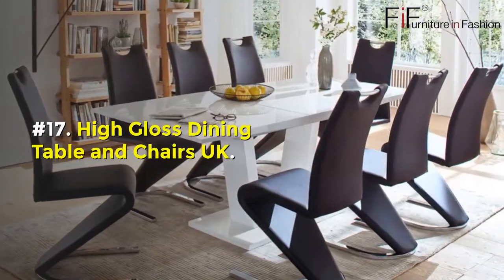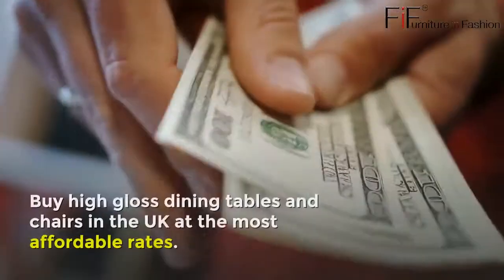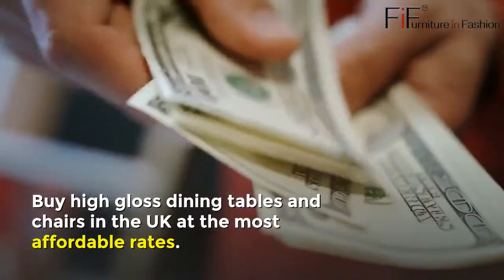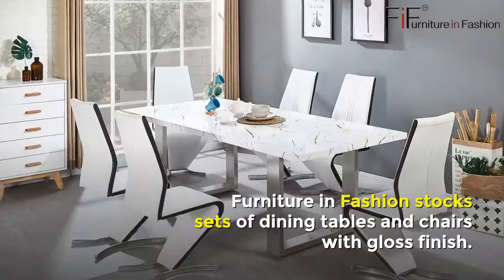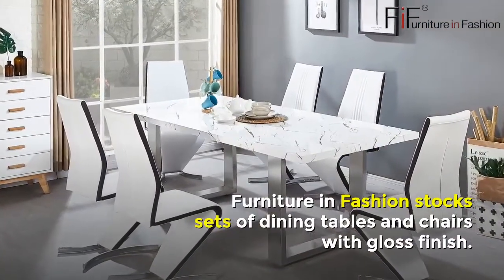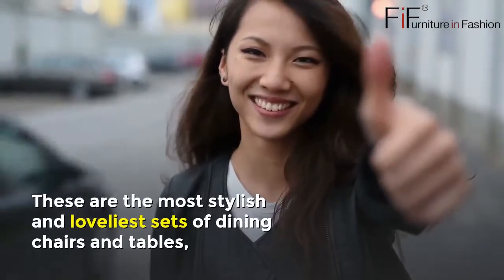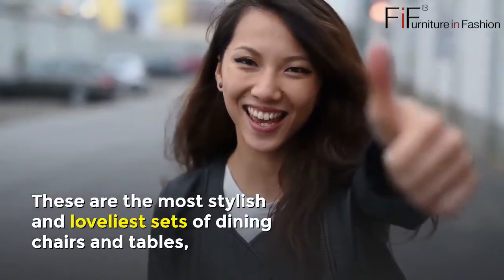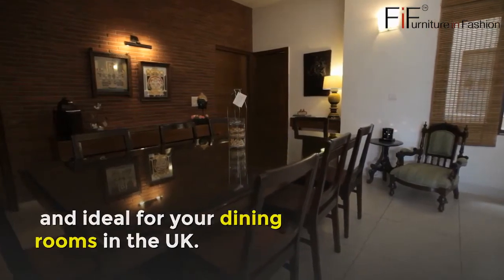Number seventeen: High Gloss Dining Table and Chairs UK. Buy high gloss dining tables and chairs in the UK at the most affordable rates. Furniture in Fashion stocks sets of dining tables and chairs with gloss finish. These are the most stylish and loveliest sets of dining chairs and tables, ideal for your dining rooms in the UK.